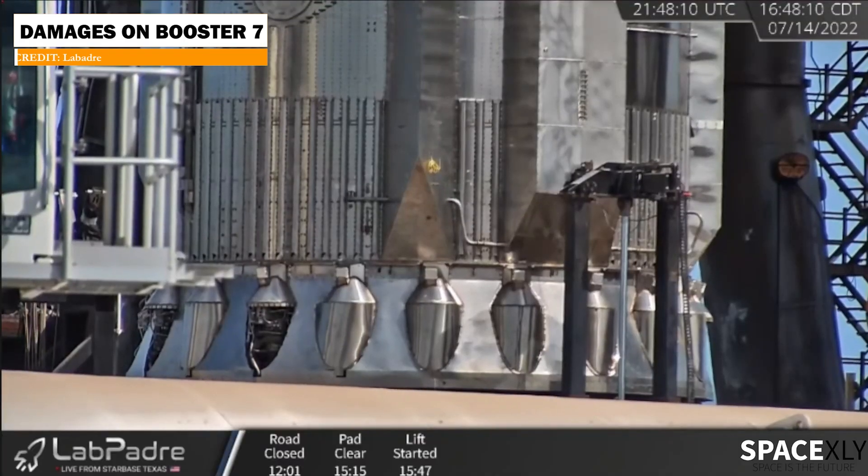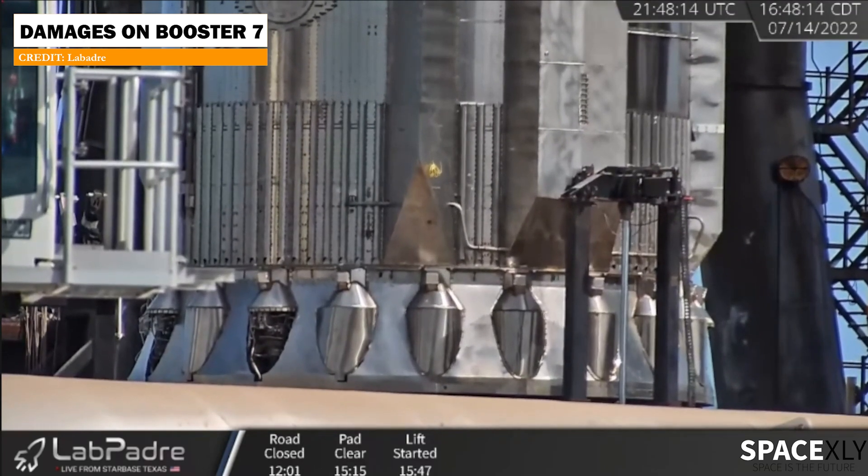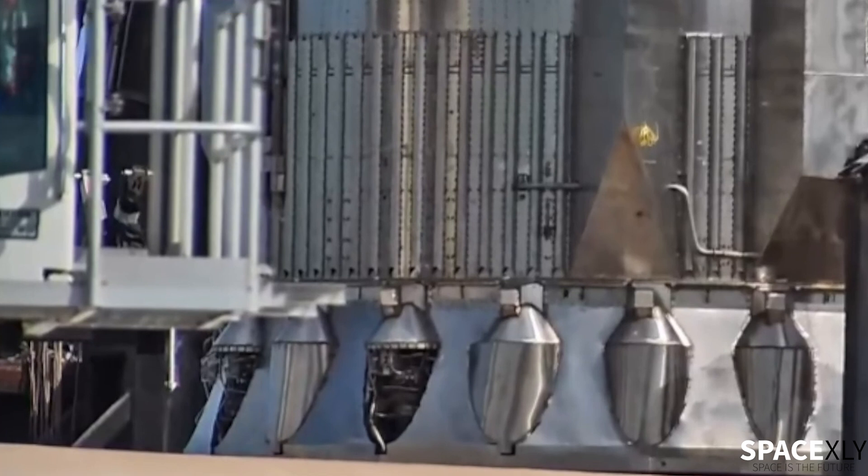In this shot, the damages it received from the explosion were clearly visible. We can see that some engine covers were blown off from the huge bang. But it also looked like SpaceX deliberately removed those metal sheets to get access to the Raptors during the inspection. But the bottom line is some damages were done.